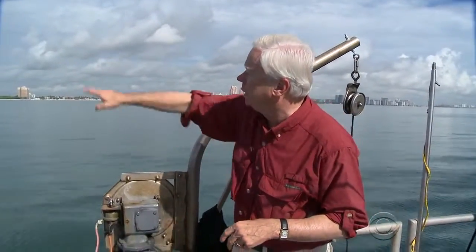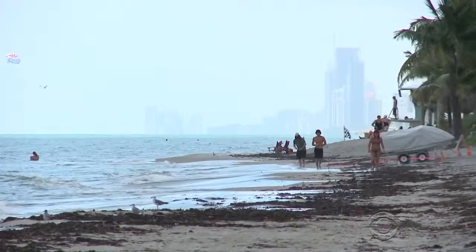Down below here is the priority zone where they had as many as 300,000 tires, but the tires have really spread throughout this area, all the way as far as the beaches of Fort Lauderdale.